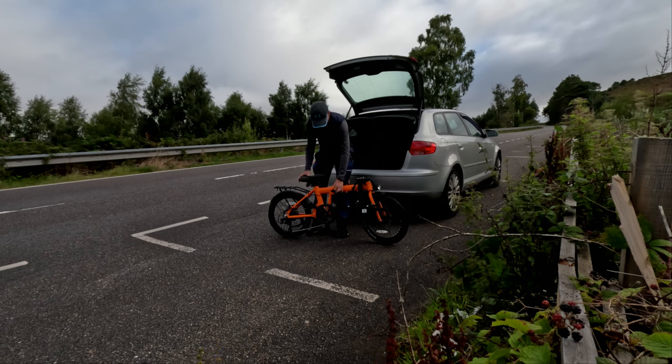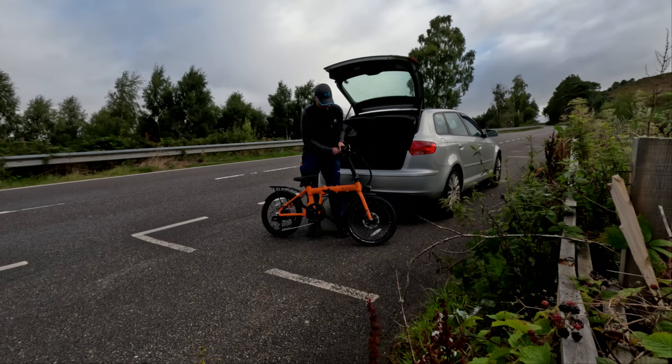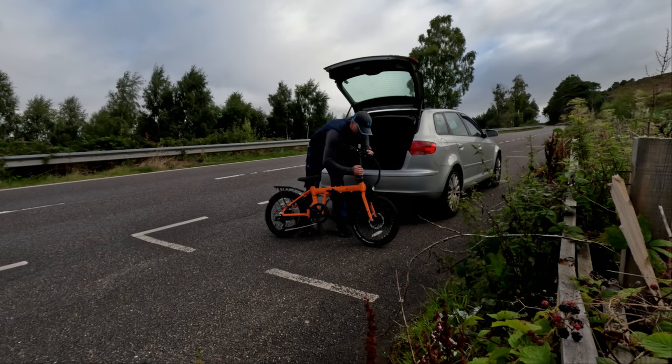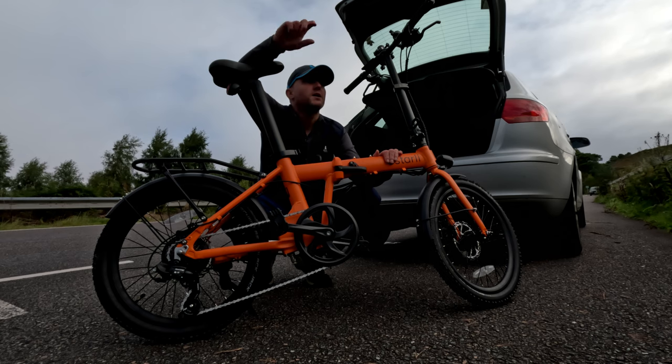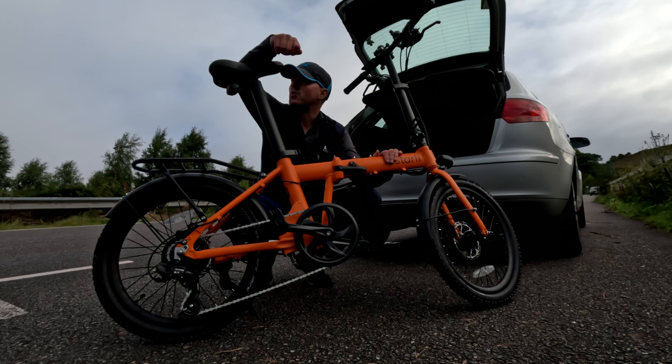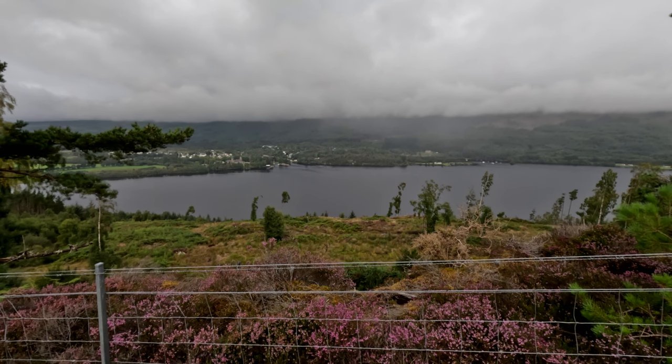This here folks is my little commuting bike. It's the Estarley 20.7. Today I'm going to use this little folding e-bike to hopefully get me as far up as possible up this Corbett Carnacluon. If you want to know where I am, I've got Loch Ness just to the right of me. I'm at the south sort of end of Loch Ness.